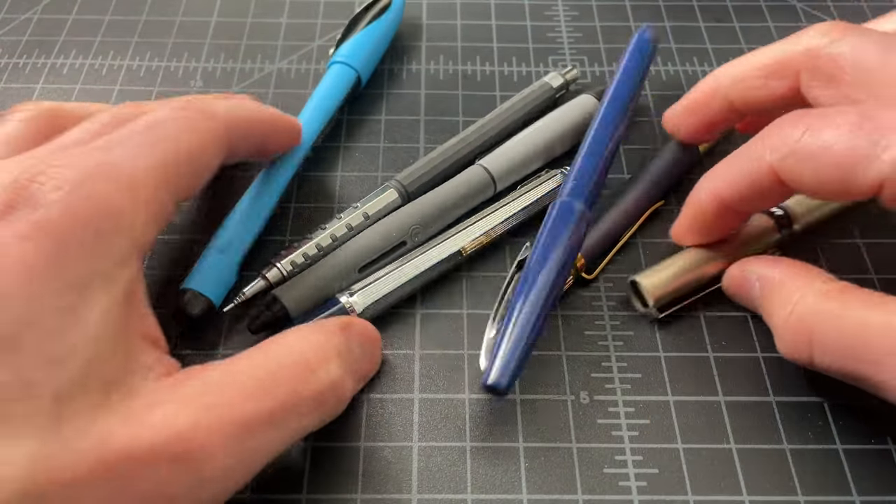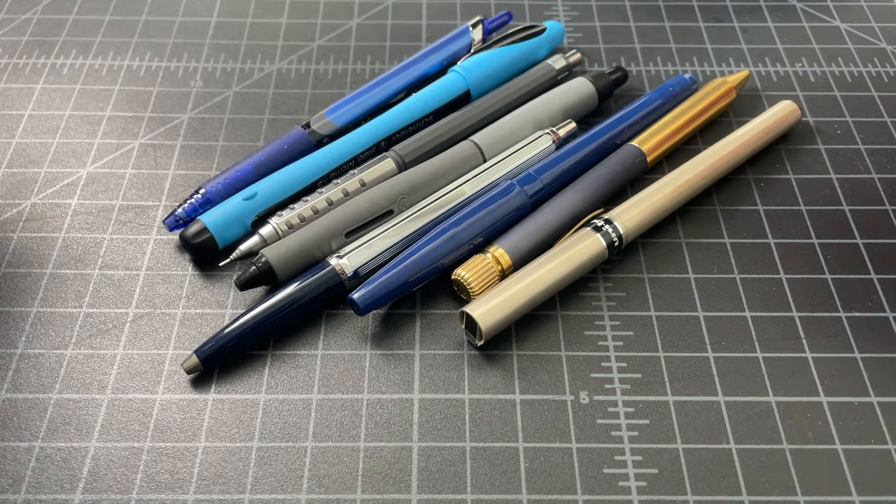So there you have it — the pens and pencils I've been using in March 2023. Thanks for watching.